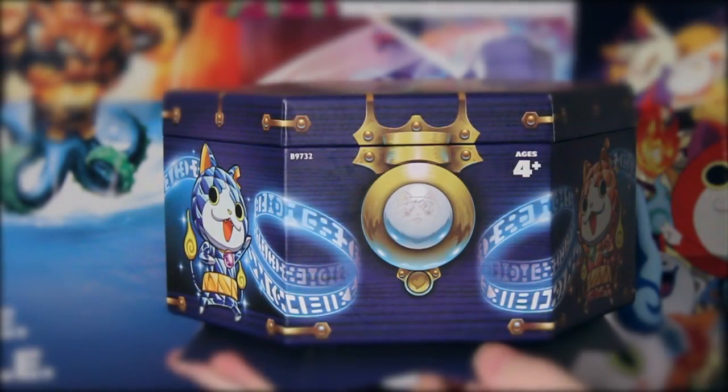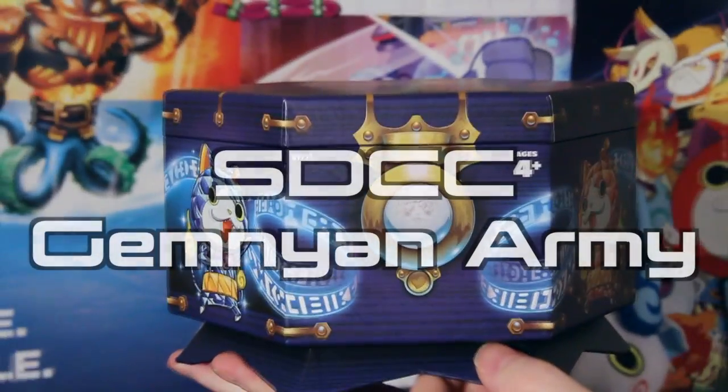Hey everybody, this is Kodak here, and I finally stopped playing Pokemon Go long enough to check my front door and discovered that Hasbro had sent me something very interesting. This is the Gemnion Army. It is an exclusive item available from San Diego Comic-Con for $30. San Diego Comic-Con isn't until next week, but I did get the chance to give you guys a special preview of it, thanks to my connections with Hasbro.